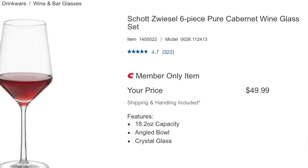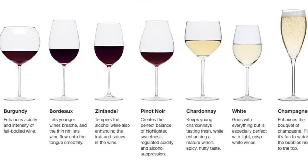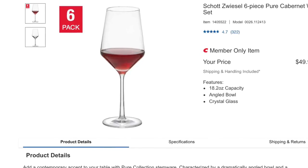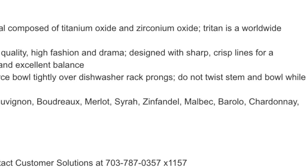The next wine glass — I'm going to mispronounce it — is the Zweisel six-piece pure Cabernet wine glass set. Sometimes retailers offer different sets of wine glasses; there are specific types for red and for white. This Cabernet wine glass set is on the higher end at $49.99, but Costco provides wholesale prices. The glassware is made of Triton crystal, a non-lead material composed of titanium oxide, and it's completely dishwasher safe. Suggested red wines include Cabs, Bordeaux, and Merlot — and you can even use it for a Chardonnay. If you don't have a wine glass set at home and you're looking for good quality, this is it.